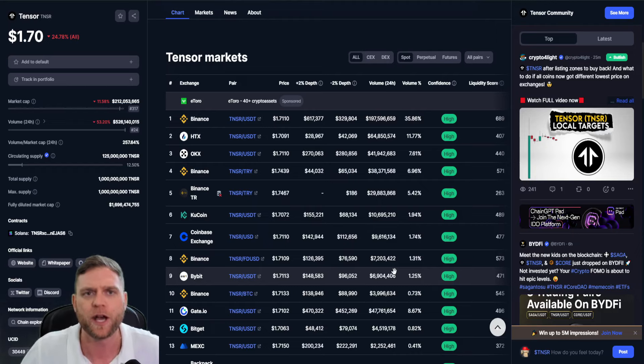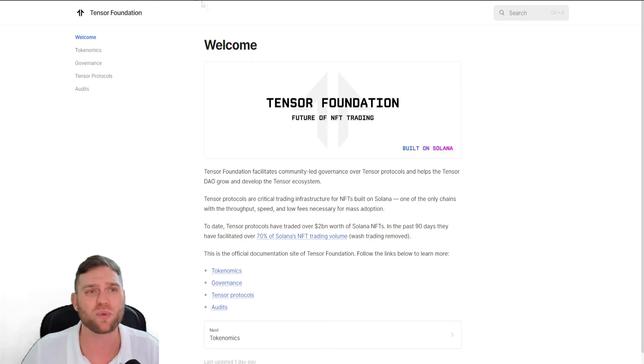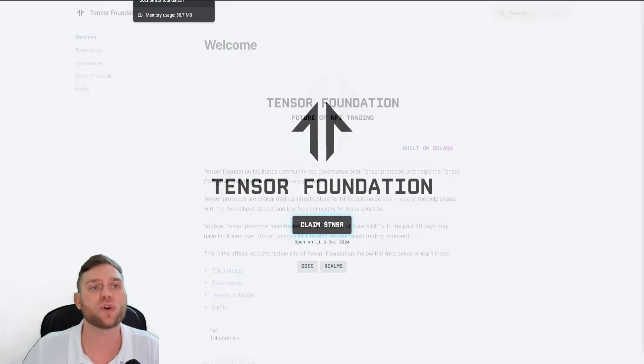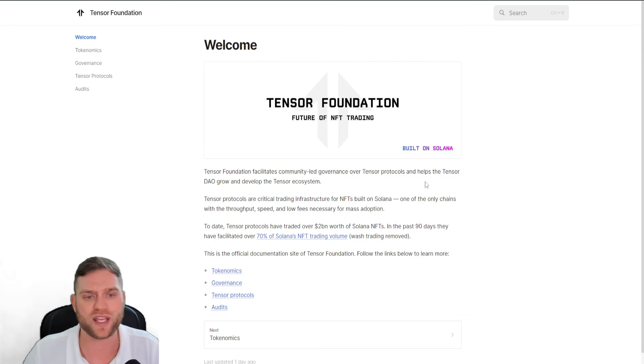Just a personal note — with Tensor, if you did want to claim, jumping onto their website you can claim your ticker TNSR. This is something to be looking out for because the claim window is open until October the 5th, 2024. Let's jump on to the white paper to have a little bit of an idea, now that it's been published on their website.